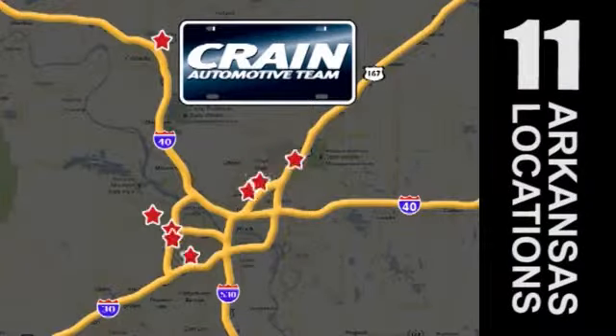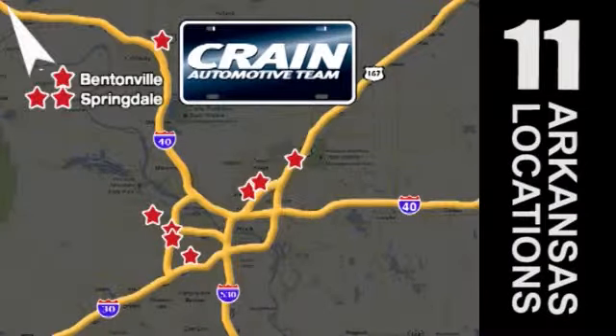Visit us anytime at crainteam.com. The Crain Team's got 'em. Crainteam.com.